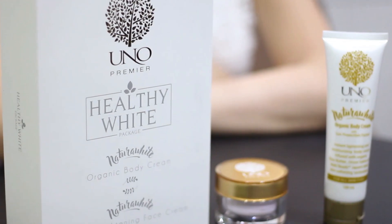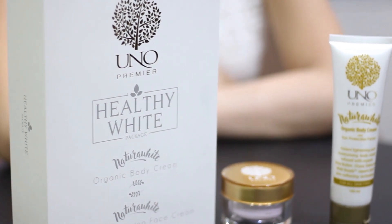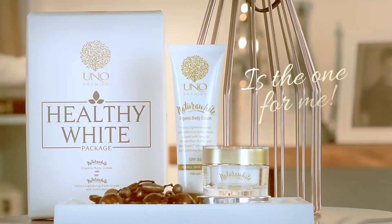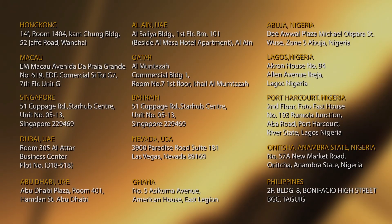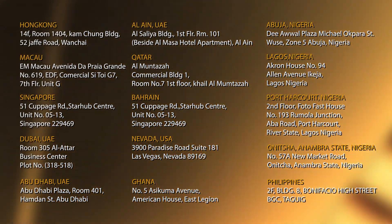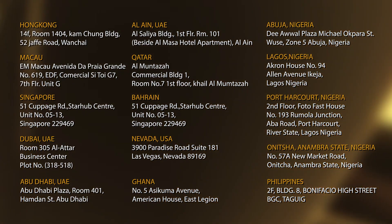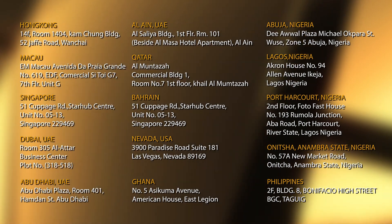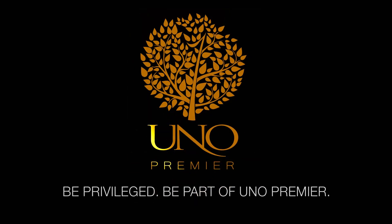So that's my review of UNO Premier's Natura White All Organic Instant Lightening Body and Face Cream. You can get this at any UNO Premier branches worldwide.